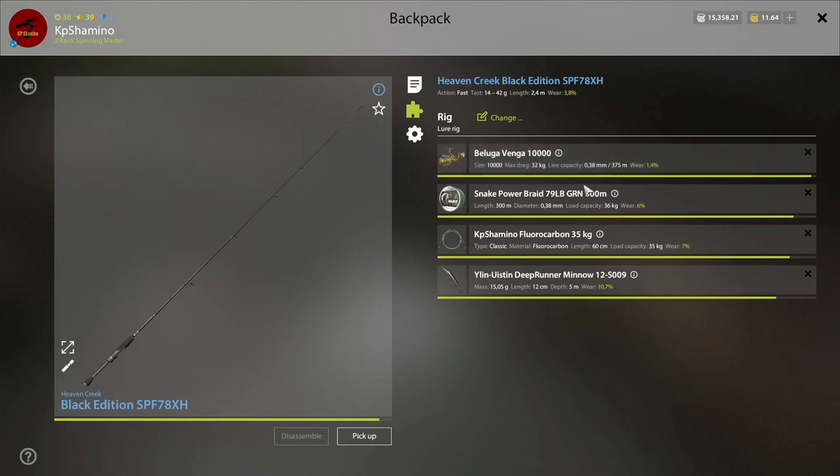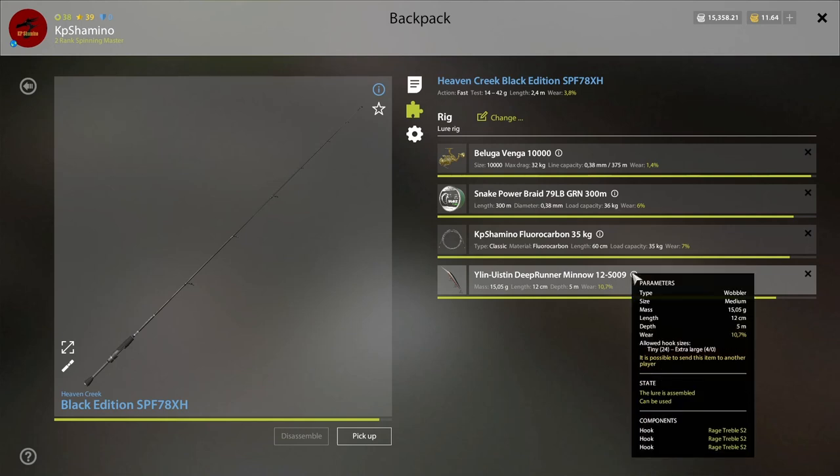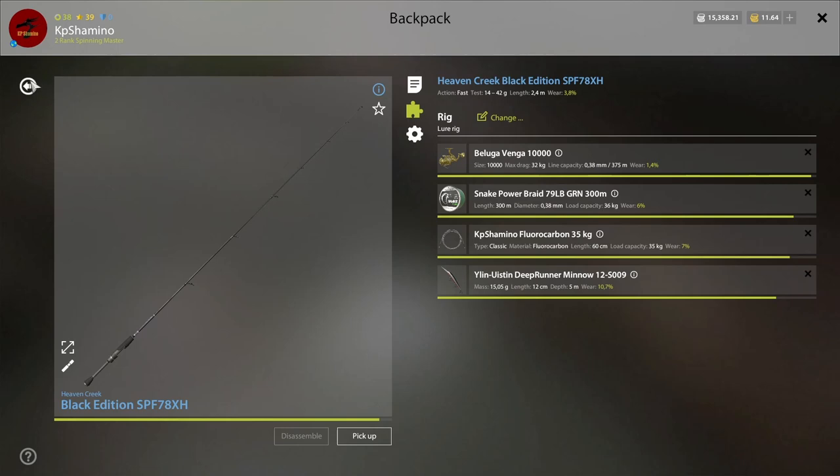So that's the first setup that I'm using. The Venga, 36 kilogram, braidline 35 fluoro, and then the deep runner — the 12 S009. I didn't change hooks, so they are standard S2. The rage treble hooks I got on them.